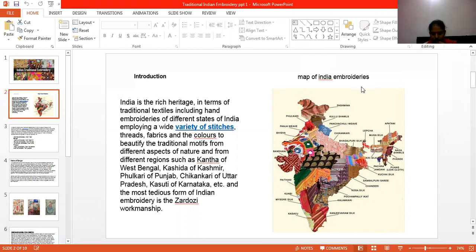Hi. I am Dr. Kendra Soni, Faculty of Education and Course Department of Fashion and Engineering from Jyoti Vidya Bitkoman University, Japan. I am going to teach you Indian Traditional Embroideries.